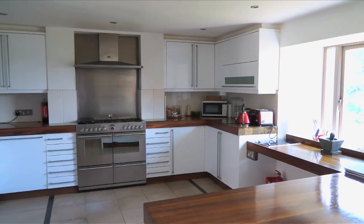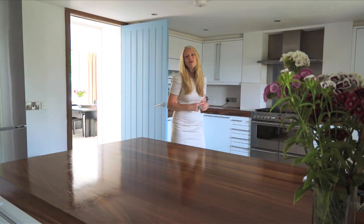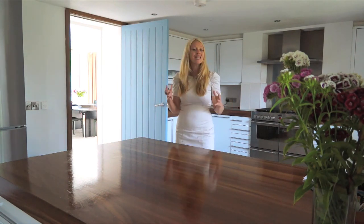Continuing through from the dining room into what some feel is the most important room in the house, the kitchen breakfast room.